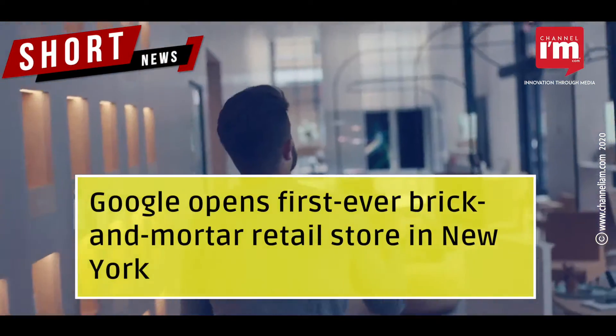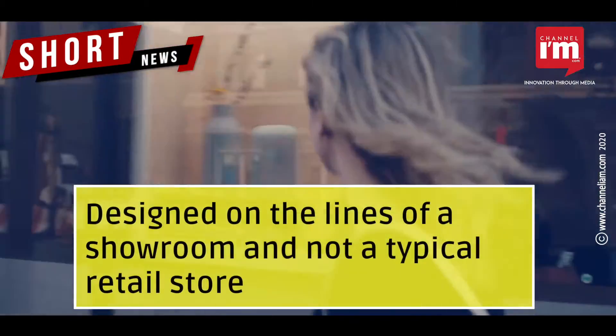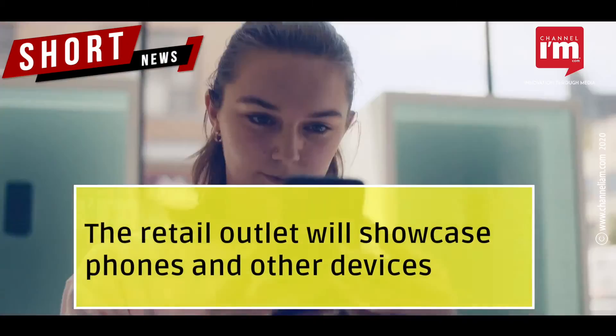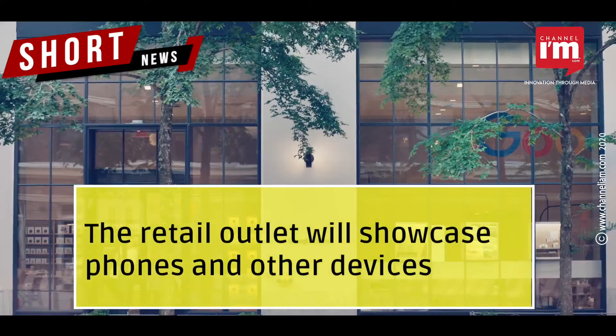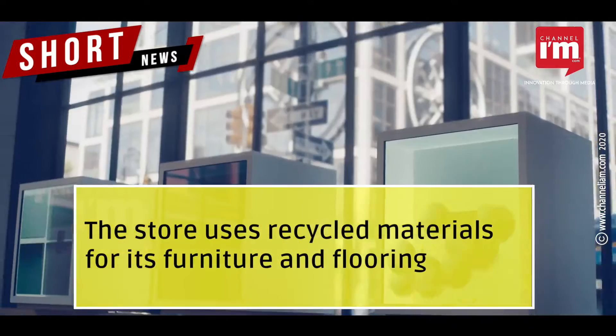Google opens its first-ever brick-and-mortar retail store in New York. Designed on the lines of a showroom and not a typical retail store, the retail outlet will showcase phones and other devices. The store uses recycled materials for its furniture and flooring.